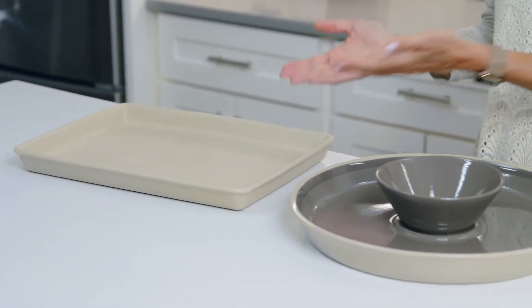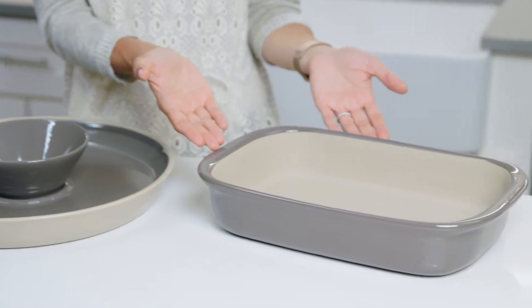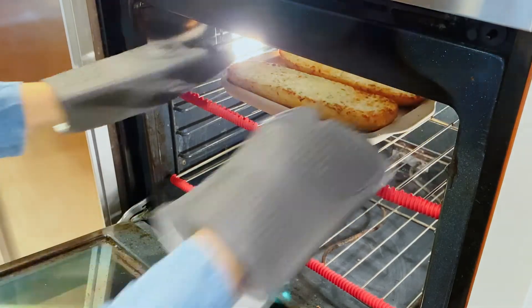We have different types of stoneware: fully unglazed, fully glazed, and partially glazed. They're fantastic in the oven, and they're microwave safe. And our unglazed stones are broiler safe.